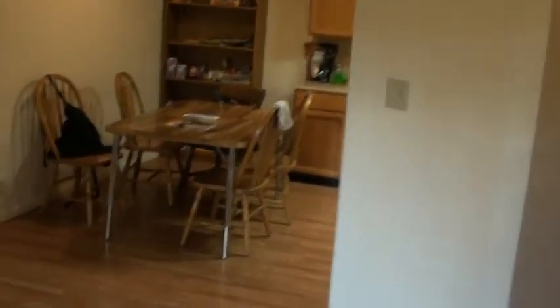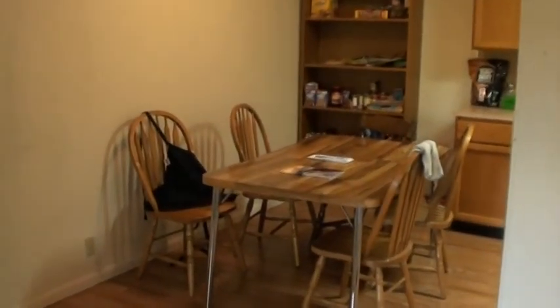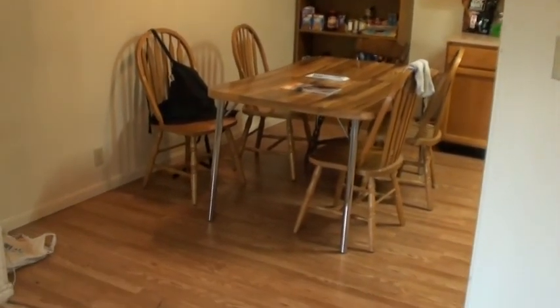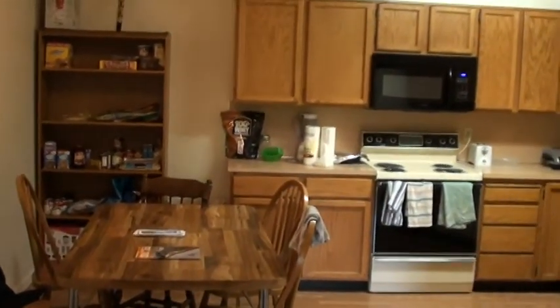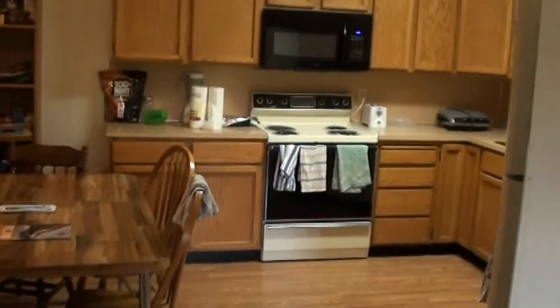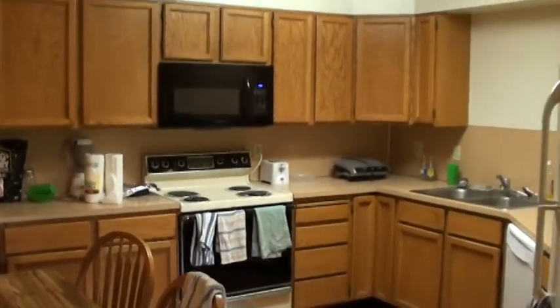This is going to be the kitchen. Now Victoria Place 2 is the larger size, and so it's going to have the larger kitchen as well as its own laundry on it. There's the dining area. Lots of cabinet space on these.